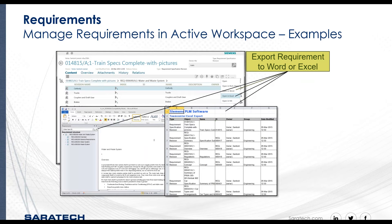Here you can see the Table View of Requirements in the Active Workspace window, along with menu options that allow you to export the requirements to Word and Excel, with examples of the output. The format of the documents is based on configured templates.